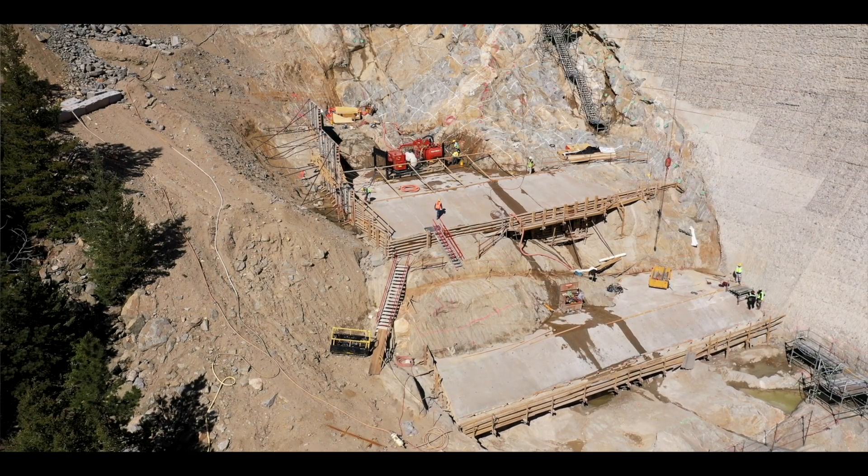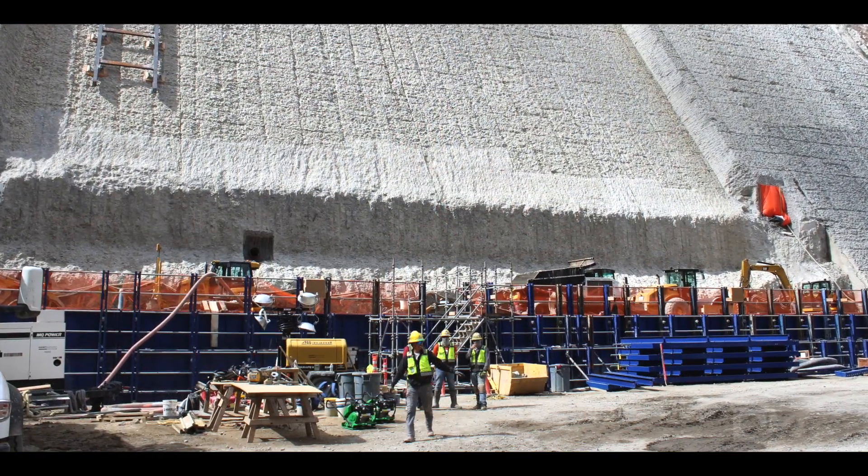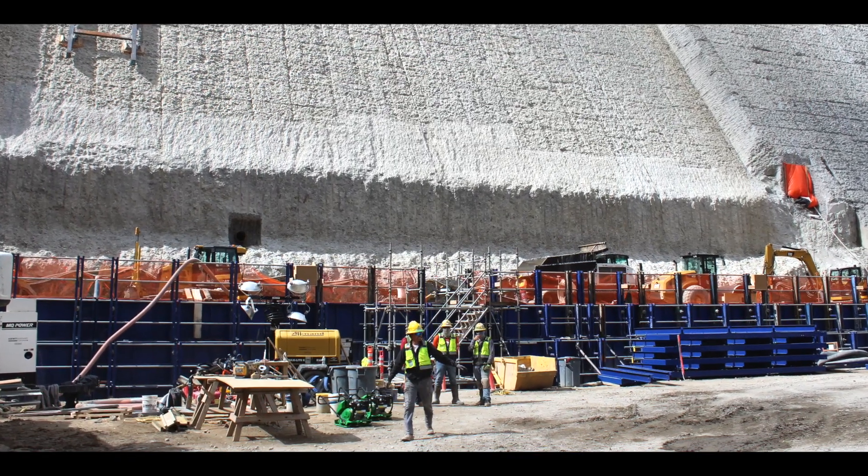This is a really important milestone for us, having gone through all of the regulatory hurdles, the community hurdles, and the consensus building that needed to take place. Now the engineering challenges and the construction challenges are upon us.